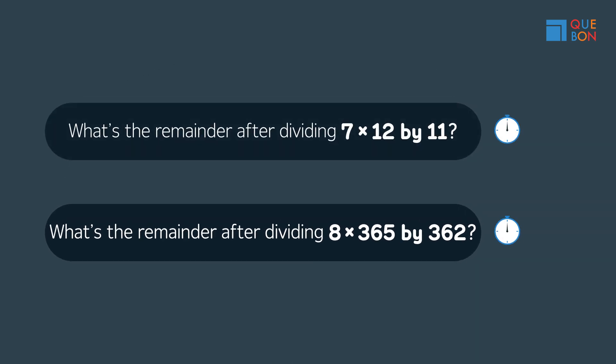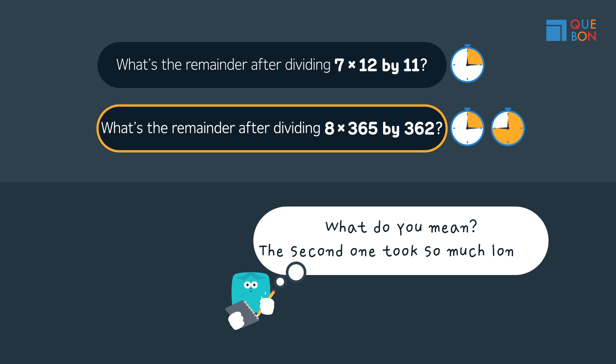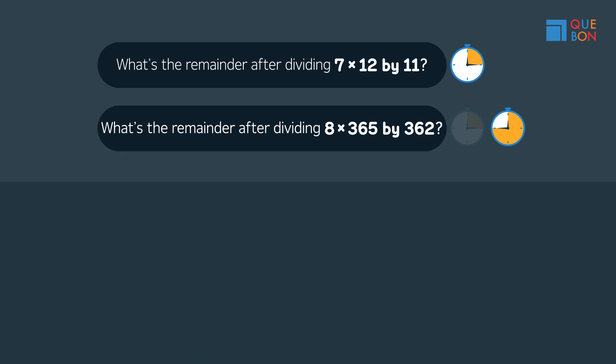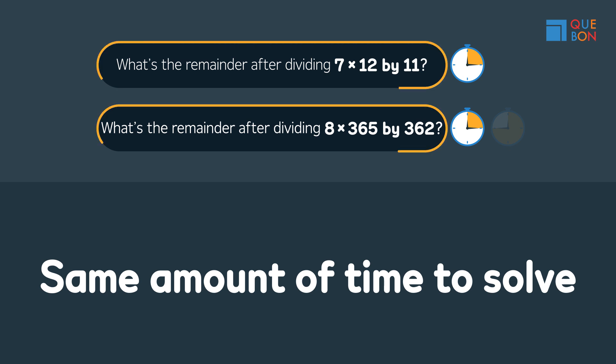Did it take you the same amount of time to solve both problems? If the second problem took longer to solve, it means that you're not understanding the essence of division and remainders. It should take you roughly the same amount of time to solve both questions, and it shouldn't take you that long.